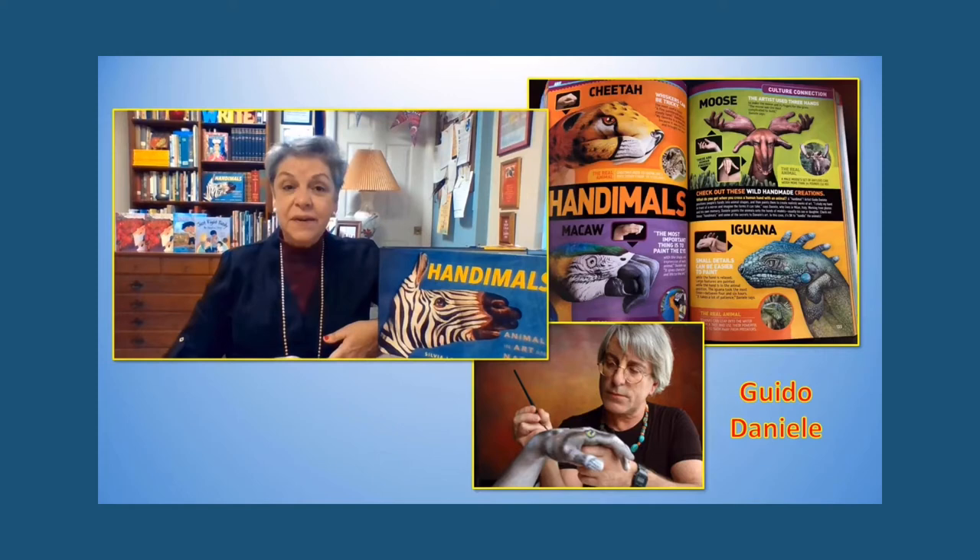Then a few years later, a student came up to me and showed me this page in a book that was being sold at the school book fair. And there on the page was the moose and the iguana, plus a macaw and a cheetah — and best of all, the name of the artist.